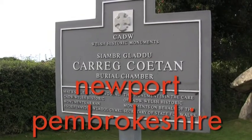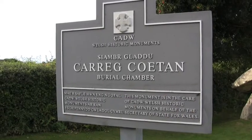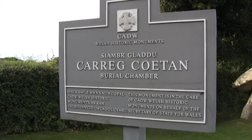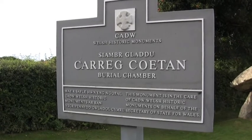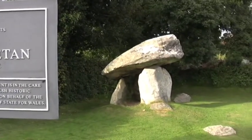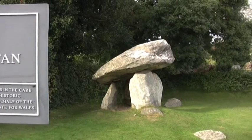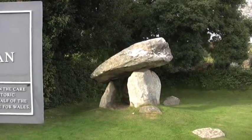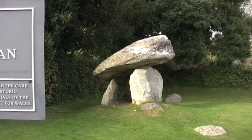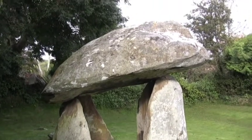I don't know how you say 'Carreg Coetan' but anyway, these are all over Wales and this one is a fascinating little burial chamber. Apart from looking quite sweet, it's very strange because the rock on the top is hardly balancing on anything at all. You'd look at that and think, oh yes, the big rock on top is balancing on the four upright stones underneath.